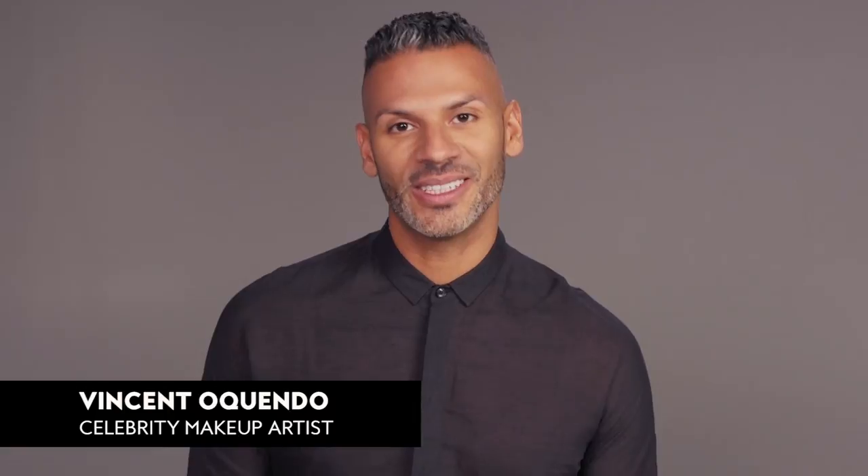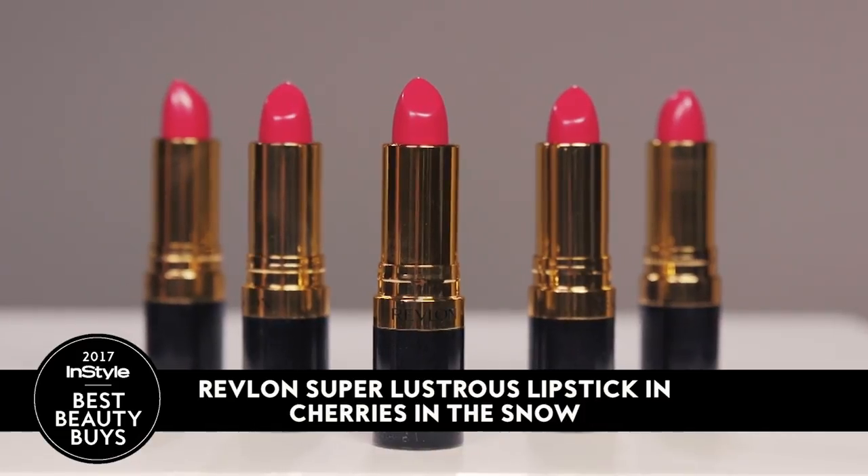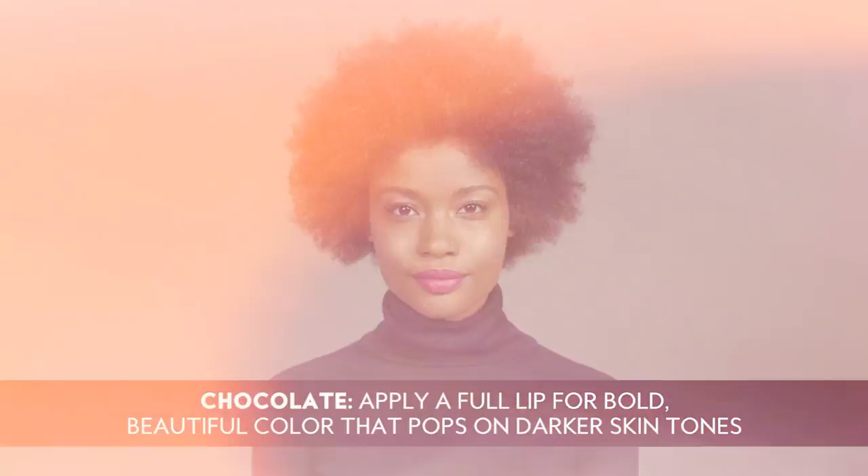Hi, I'm celebrity makeup artist Vincent Oquendo, and I'm here to show you how this Best Beauty by Iconic Color can be used on any skin tone. I absolutely love this lipstick on darker skin tones. It's creamy, it's buildable. Because it's a rich color, it shows up, and it stays.